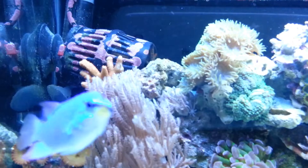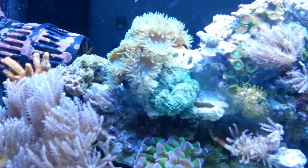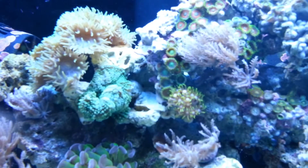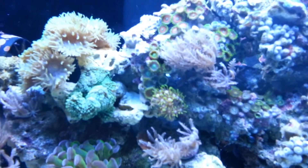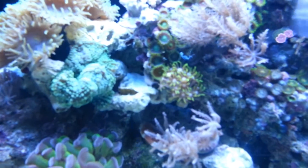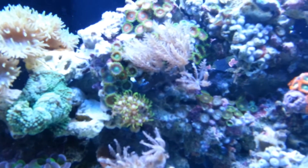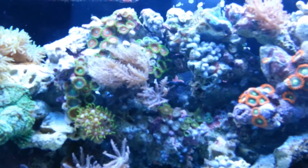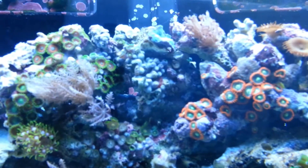Coraline popping up everywhere. This thing's doing great. I'm loving this little 10 gallon tank. I did get this new little mushroom — it's actually a really good size. It opens up huge. It's kind of curled up right now, but it's a really cool green color. These eagle eyes up here — I need to cut that little stalk of anthelia out of there, it's getting on my nerves, but I'm too lazy.